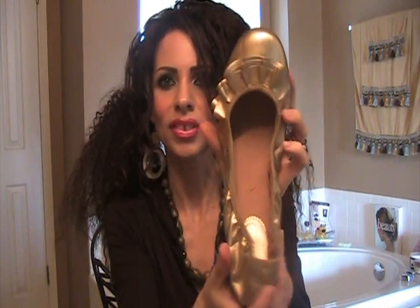I also found these cute little ballet flats at Old Navy. And they're the soft kind. That's cute.